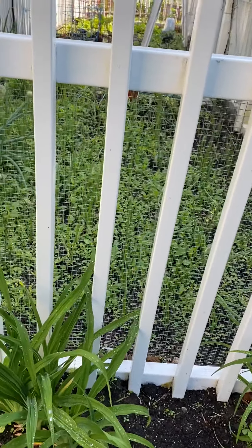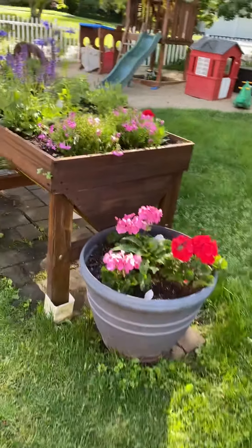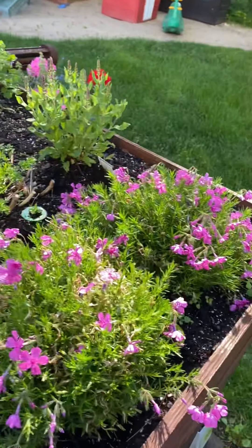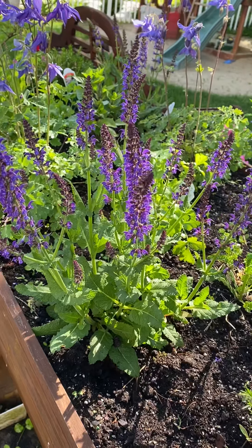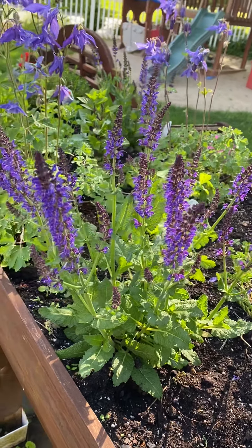My onion plants you can't even see because it's a sea of weeds. Here are some planters — these geraniums are looking good, my phlox are still blooming. This is salvia, a perennial that comes back. And the bunnies don't really eat it, so that's a good one to plant.